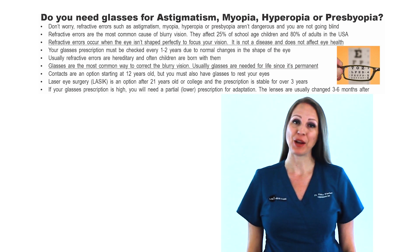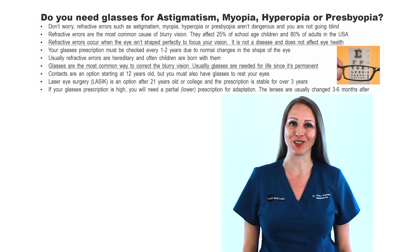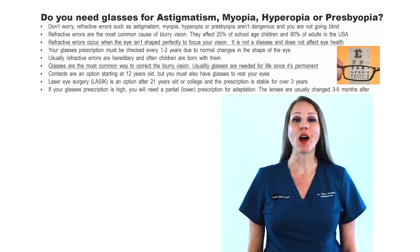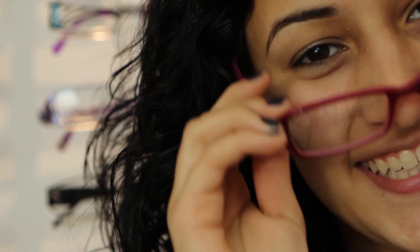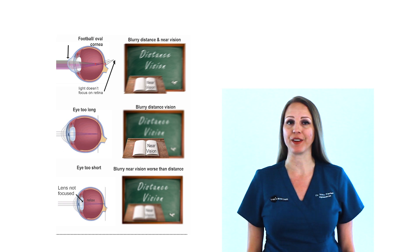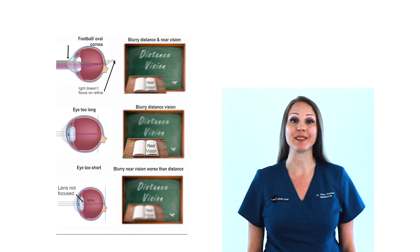Don't worry. Refractive errors aren't dangerous and you're not going blind. Refractive errors are the most common cause of blurry vision. They affect 25% of kids and 80% of adults in the U.S. Refractive errors occur because the eye isn't shaped perfectly to focus your vision. It is not a disease and does not affect eye health.